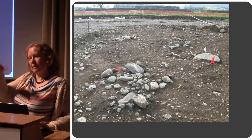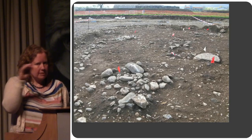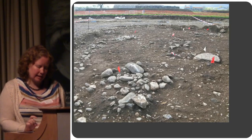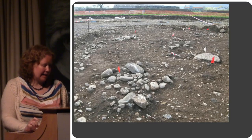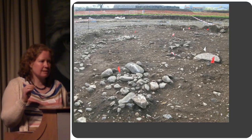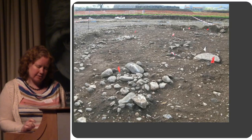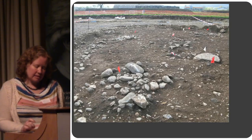They weren't visible above the topsoil and grass beforehand, but they definitely seemed to be slightly upstanding — hadn't been quite ploughed flat. Some of them were around 20 to 40 centimetres in height above the level of the natural around them.